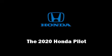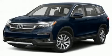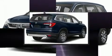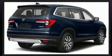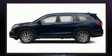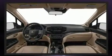Familiarize yourself with the 2020 Honda Pilot. Smooth gear shifts are achieved thanks to the refined six-cylinder engine, and for added security, dynamic stability control supplements the drivetrain. All of the following features are included: a tachometer and a blind spot monitoring system.